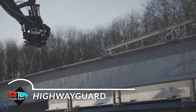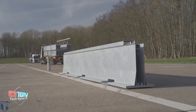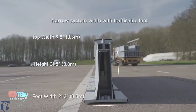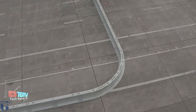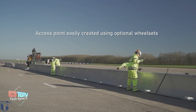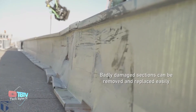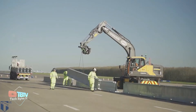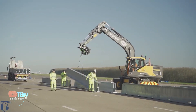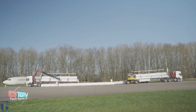HighwayGuard is an innovative and advanced solution in portable work zone barrier technology, designed to increase safety and efficiency on construction sites. Designed with ease of use, efficiency, and simplicity in mind, this system represents a significant advancement in work zone protection. HighwayGuard MDS, Minimum Deflection System, is the world's lowest deflection temporary barrier, meaning it takes up less space in the work zone, allowing construction projects to proceed in smaller areas without compromising safety.